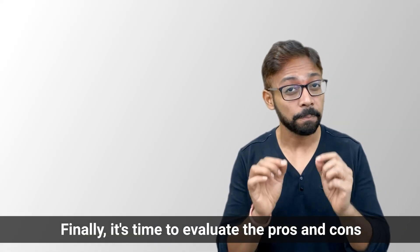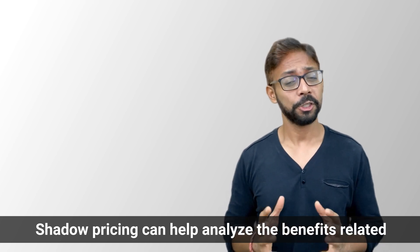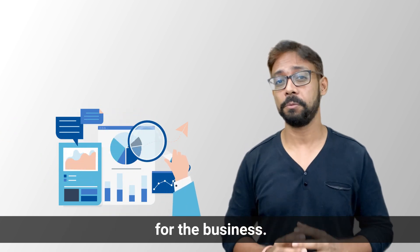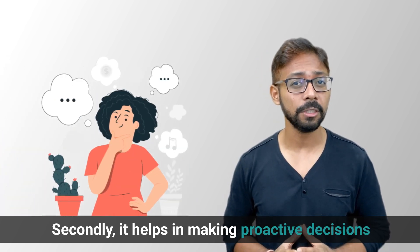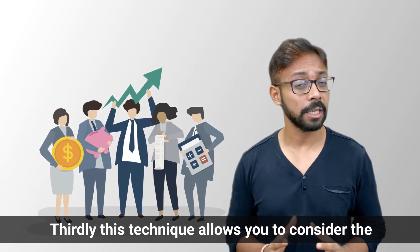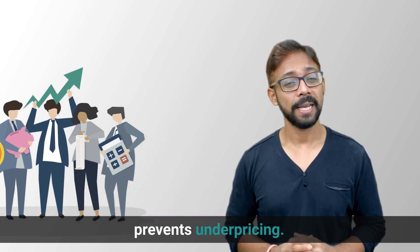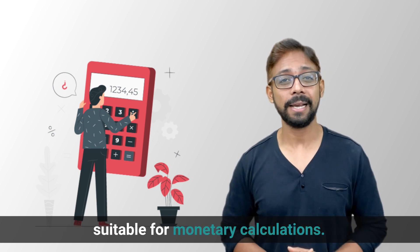Now let's evaluate the pros of shadow pricing. First, it can help analyze benefits related to opportunity cost, which is crucial for business. Second, it helps in making proactive decisions regarding projects. Third, this technique allows you to consider the economic opportunity cost for comparisons and it prevents under-pricing. And lastly, shadow prices are most appropriate and suitable for monetary calculations.